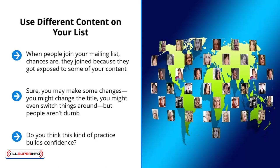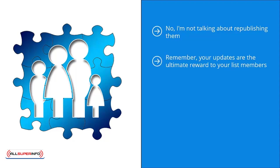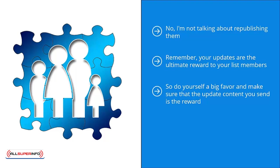What kind of content will you have to use? Start with your most popular pieces of content — not republishing them, but analyzing them and seeing where the gaps are. Are there any questions left unanswered? These should get your mind going as to the kind of finely tuned, high-value content you're going to share on your list. Remember, your updates are the ultimate reward to your list members. Once subscribers download their premium, they really have no other incentive to keep reading your emails. So make sure that the update content you send is the reward. That's how you get people to open your emails and read your materials over and over again.